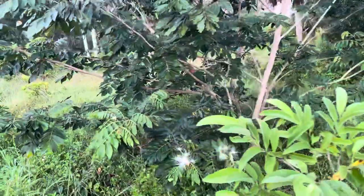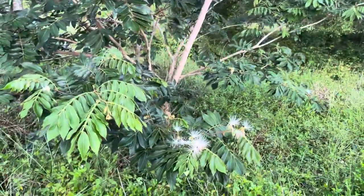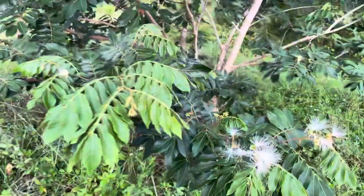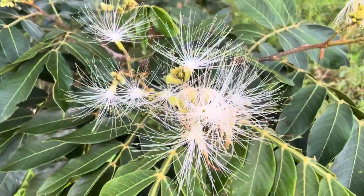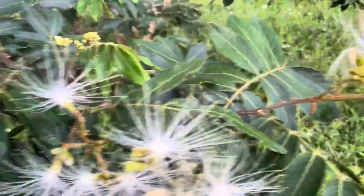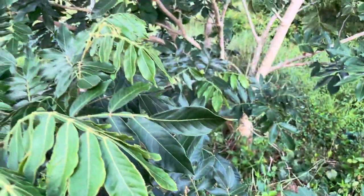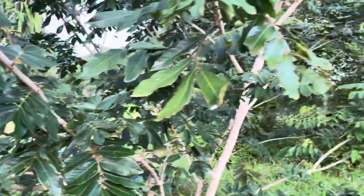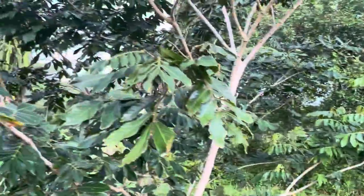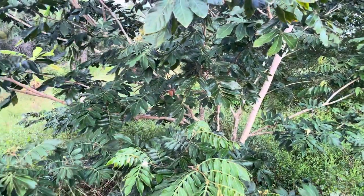It flowers pretty much continuously during the warmer months, and hopefully this year it will give us some fruit. It's covered in flowers — it's got pretty flowers, it's a pretty tree. It doesn't have any disease problems that I can see, and I don't have to water them.